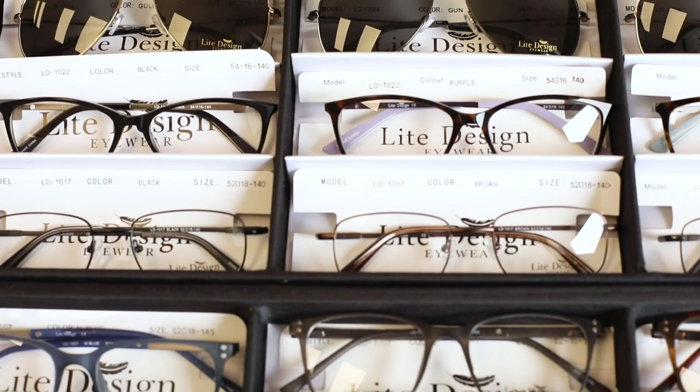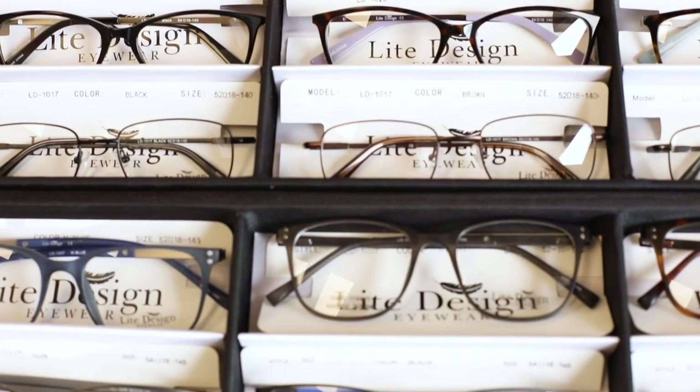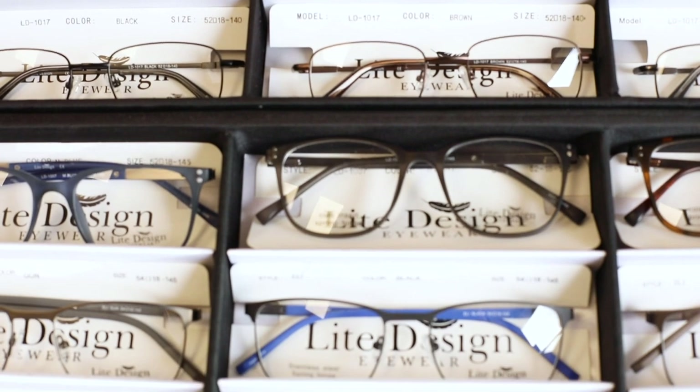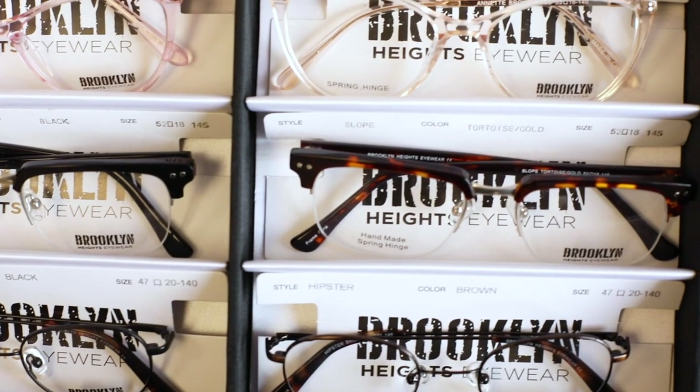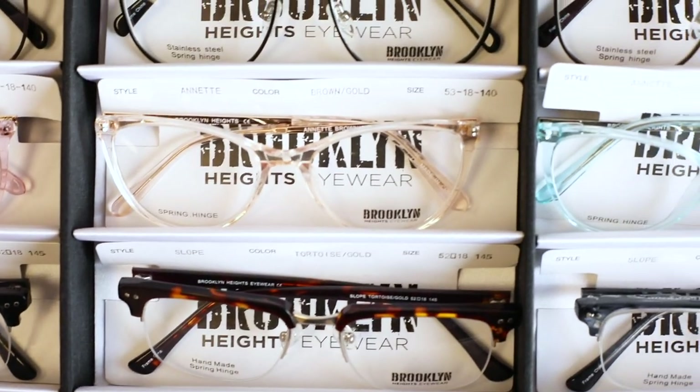The Light Designs collection has some beta titanium frames that are very lightweight and flexible. Brooklyn Heights is designed for the trendy, hip people out there that love a great quality frame with great style.